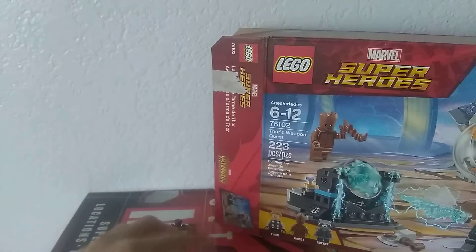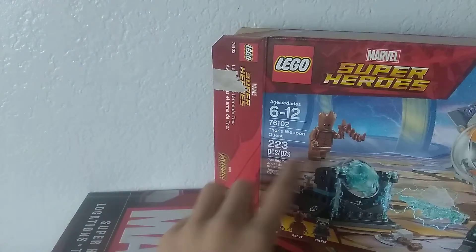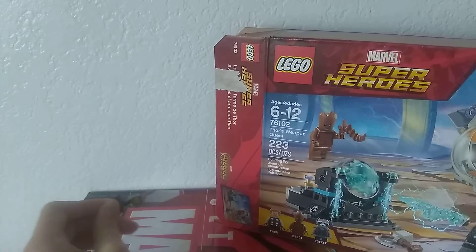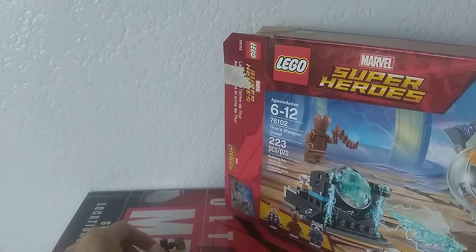Baby Groot right there. Iron Groot. And big teenager Groot. But the cute baby Groot, or teenager Groot — I love them both. Groot is such a cool character.